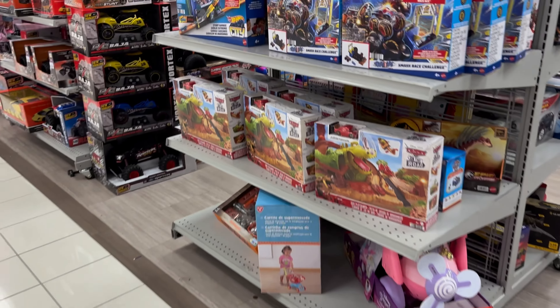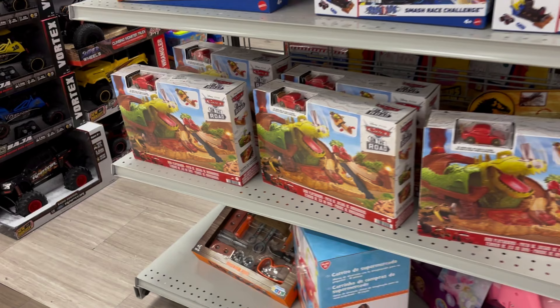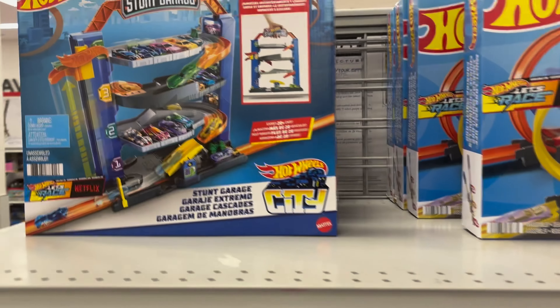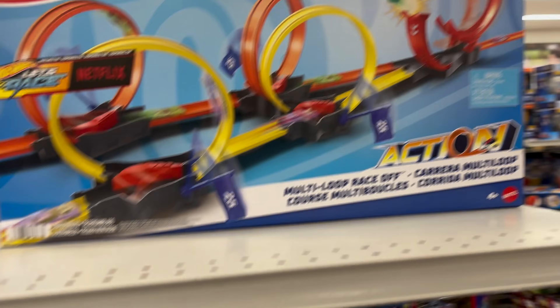Hey, what's going on guys, it's Ro the Brooklyn Scavenger. I'm here in Burlington right now to see what toys they're getting. Let's do a quick daily toy hunt on the series — let's see what they got. Stay tuned.